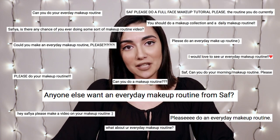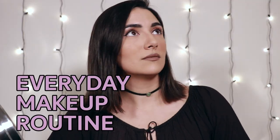and welcome to another video. Today we're going to be doing something that's been requested a lot, so today I'm going to be doing an everyday makeup routine.